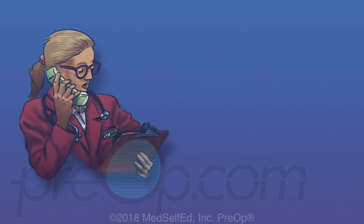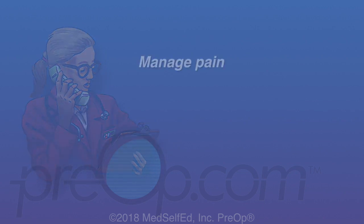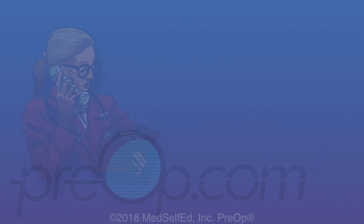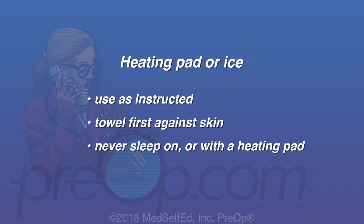Use all medication with care and only as instructed by your surgeon. The best way to manage pain and prevent problems is to drink water throughout the day to flush traces of stones and blood. Avoid soda, caffeine, and alcohol, and rest as needed. Reclining with a heating pad or ice can be very helpful. Both heat and ice must be used carefully — always place a towel first against the skin, and never sleep on or with a heating pad.